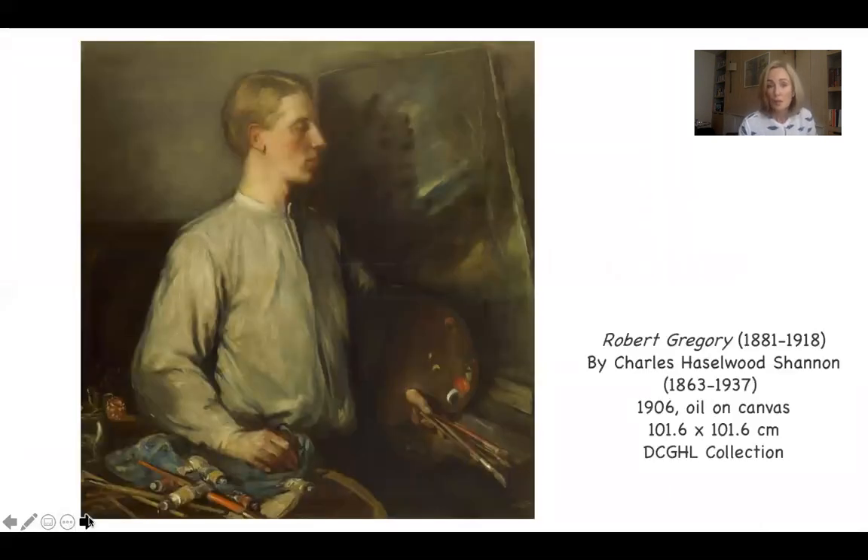Now the subject of this portrait is very interesting — a man called Robert Gregory. We're going to look at the painting itself, the subject, an artist painting a landscape, and then look at Charles Hazelwood Shannon, particularly as a portrait artist. I'm going to click out of the video so that you can have a better look at the screen.